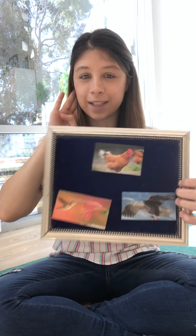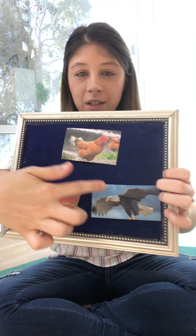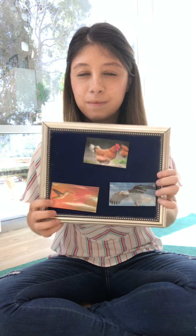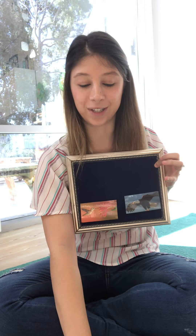Do you know what bird makes that sound? I'll hold him up. Do you think that's the chicken, the eagle, or the hummingbird? Make that sound with me. Ready? What bird makes that sound? Yeah, that's the chicken, right? That's the sound of the chicken. Yeah, the chicken makes that sound that goes kind of like this.